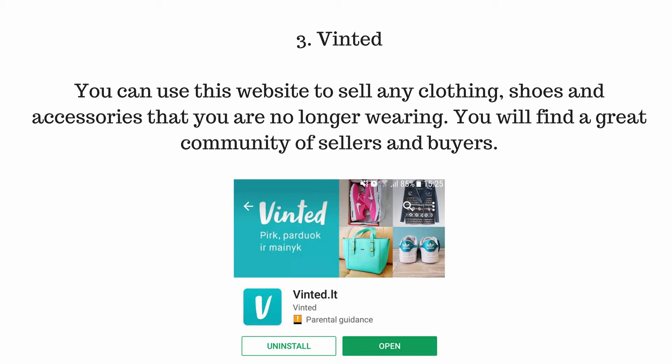Number 3: Vinted. You can use this website to sell any clothing, shoes, and accessories that you are no longer wearing. You will find a great community of sellers and buyers.